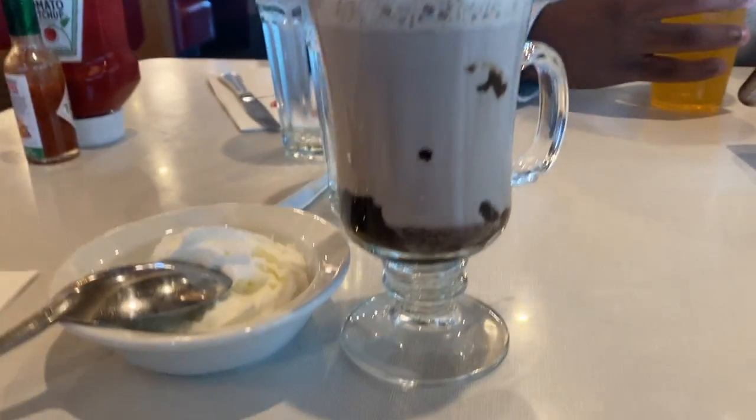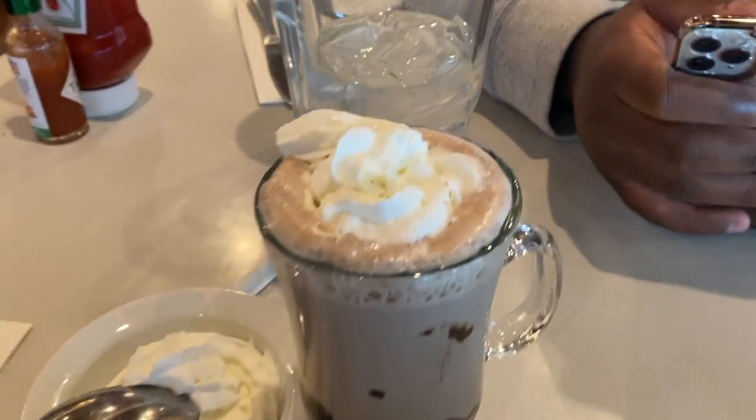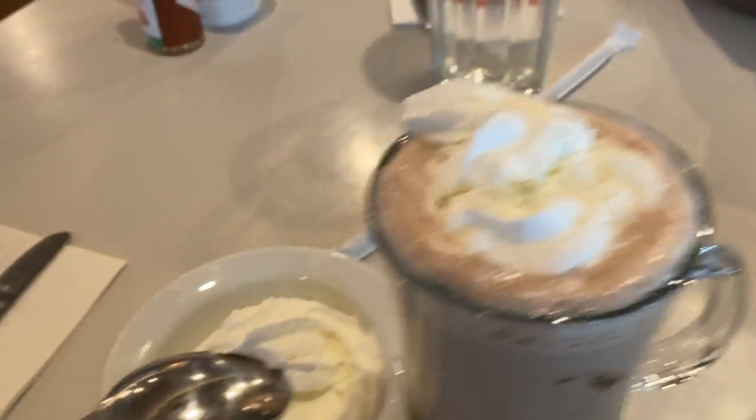I just wanted to show you all my hot chocolate. The chocolate has fallen to the bottom now so it's a little less cute, but it was a really cute hot chocolate. One thing I learned from Royal is to always ask for extra whipped cream, because they bring you more in a bowl and then you can just eat it. Yummy.